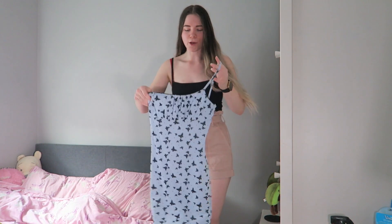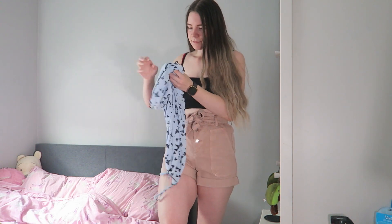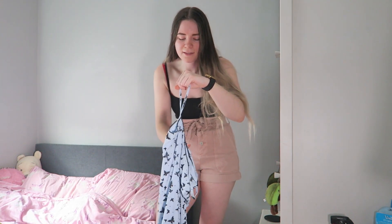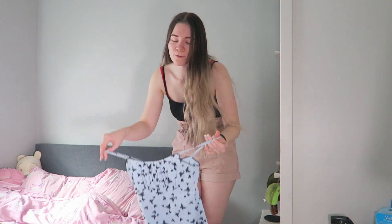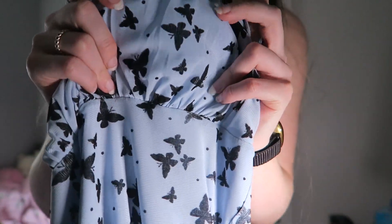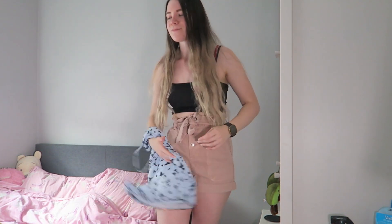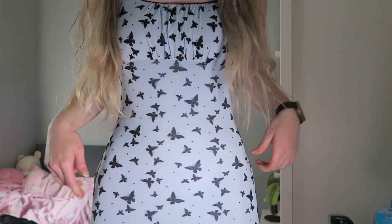The next one I've already worn because I could not wait and I absolutely loved it. It's this blue butterfly dress. I really, really like it. It's a size small — I don't know what brand it is. I've seen it in a few different colours and I really want to get the other colours now. This is what it looks like — it's just a blue dress and the butterflies are actually velvet. This cost me £6. This is going to be so nice in summer. It's so pretty. I can't believe I only paid £6 for this.